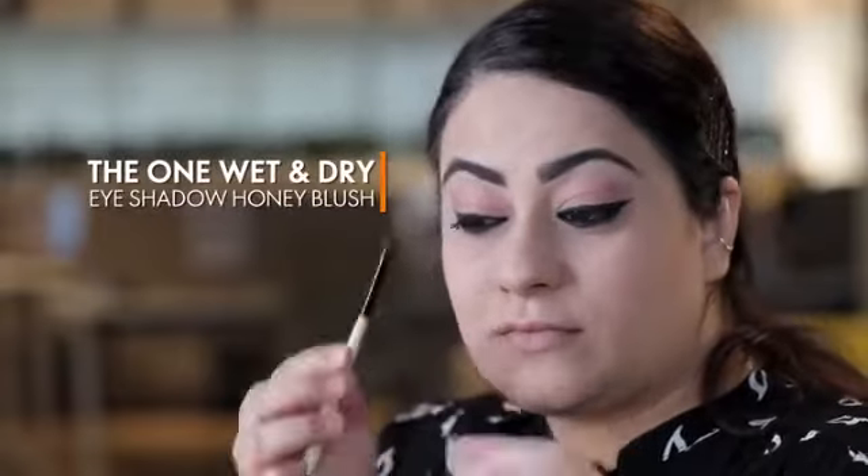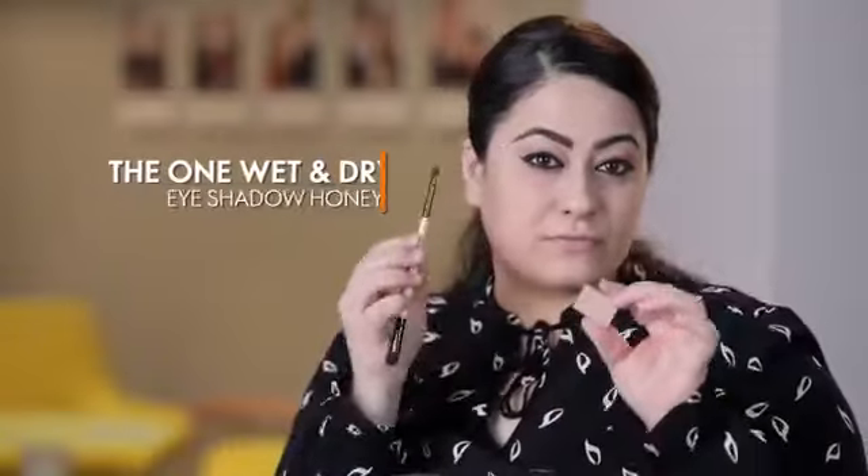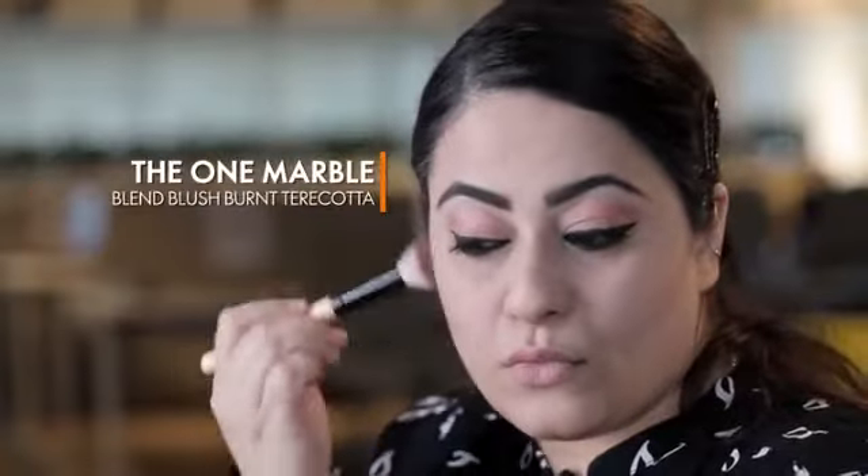For brow bone highlighting, I'm going to use The One Wet and Dry eyeshadow in Honey Blush. For contouring, I'm going to use The One Marble Blend Blush.